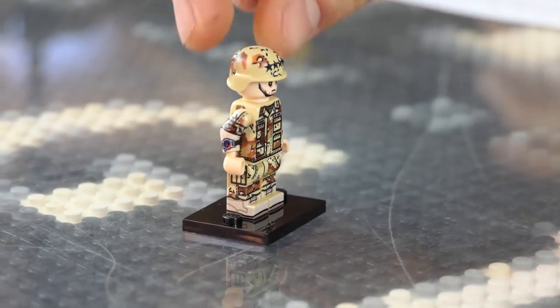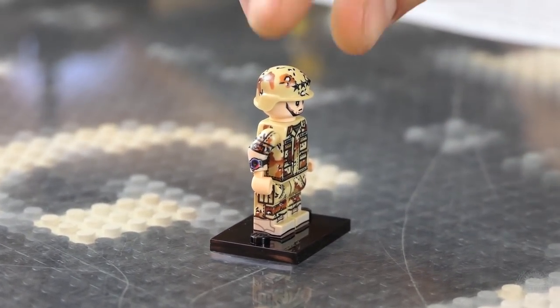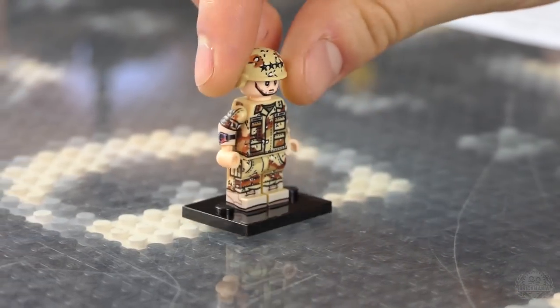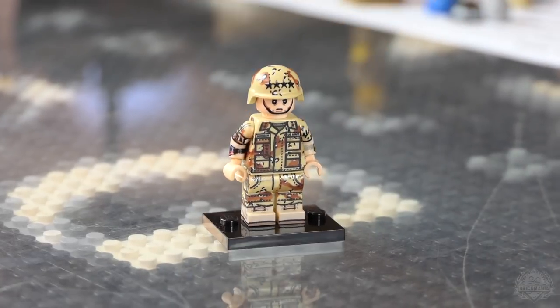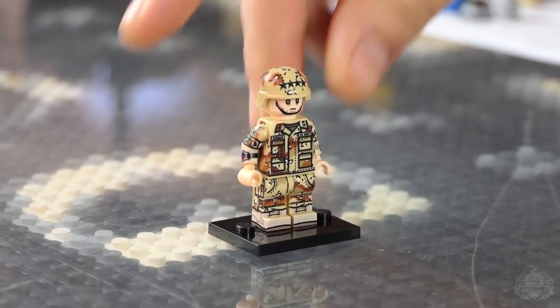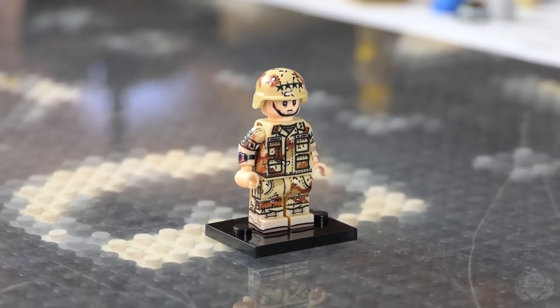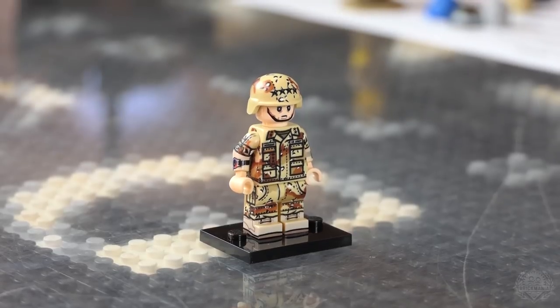We didn't think this guy was going to come back. We did him once and he was so popular that we were like, okay, we can't not do him. Four-star general — he's got the helmet on with that chin strap really smooshing his face up. This was a real test for our printers.